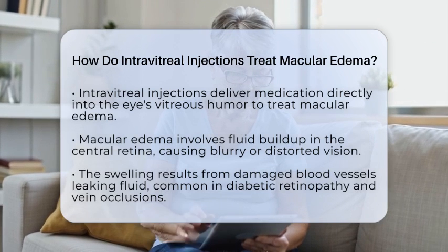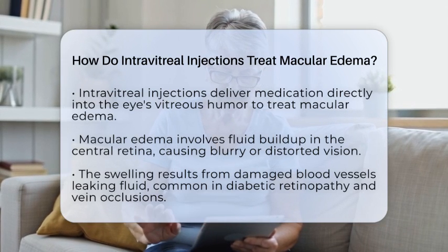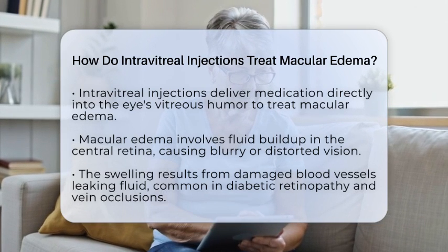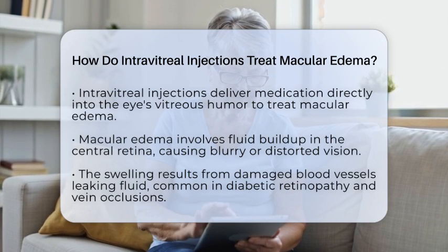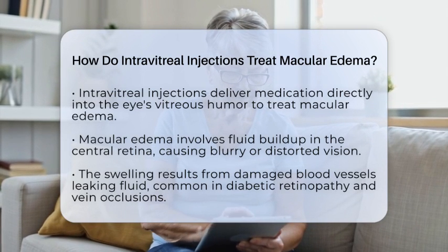They involve injecting medication directly into the vitreous humor, the gel-like substance inside your eye. This allows the medicine to reach the retina and macula, where the swelling happens, in high enough amounts to be effective.